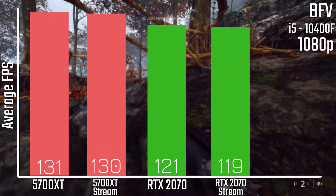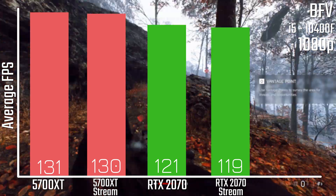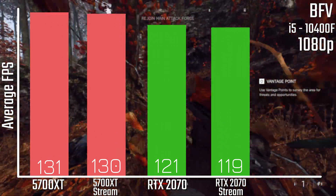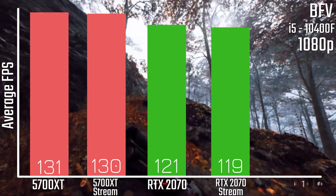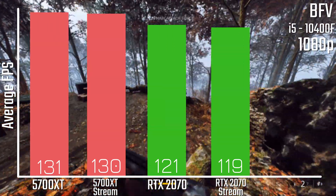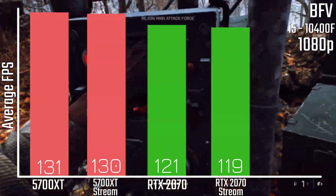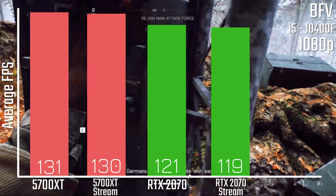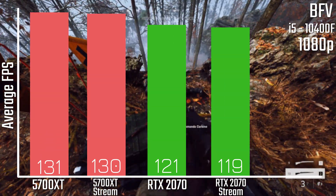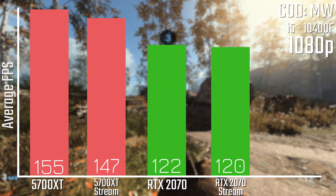Starting off with Battlefield 5, you can see that you really don't lose much performance here. You're looking at a one FPS loss on the 5700 XT and around two on the 2070, but that's well within margin of error and just goes to show you what having six cores and 12 threads and using the hardware encoder can do for you. You can check out the full results on my website linked in the description for percentages and 1% lows, and the same can be said for COD Modern Warfare.